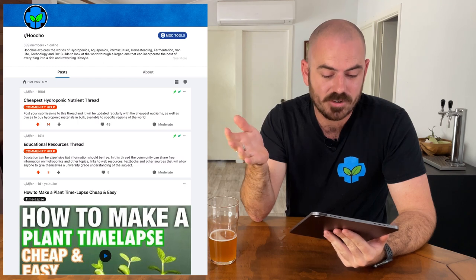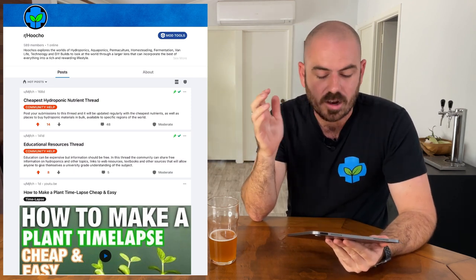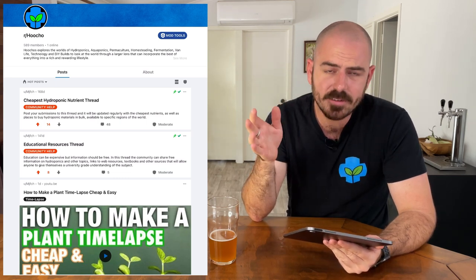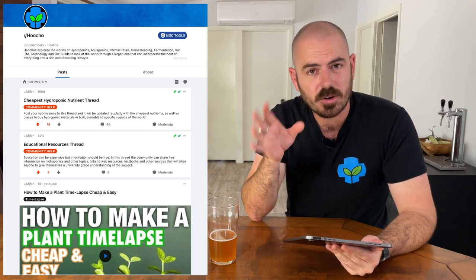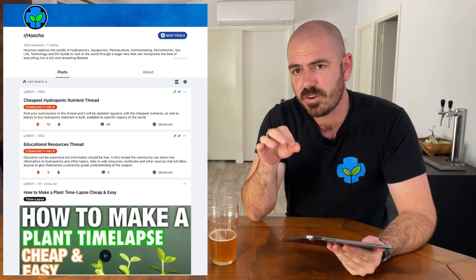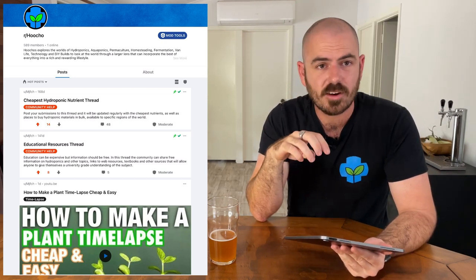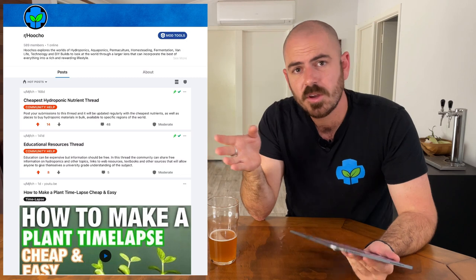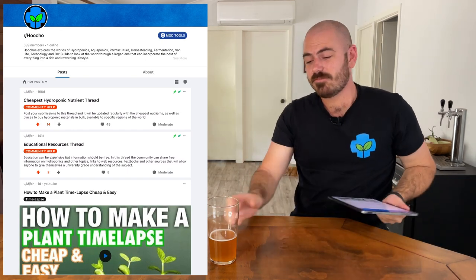At the top of the subreddit you've got the educational resources thread and the cheapest hydroponic nutrient thread. I'll be bringing out a video in the very near future on the cheapest hydroponic nutrient. Let me know in the comments below if you have any queries or would like to be featured on this video. Head over to the Facebook group or the Reddit page — I'd love to see your systems and I'll be doing more videos like this in the future. Happy hydroponicking — cheers!